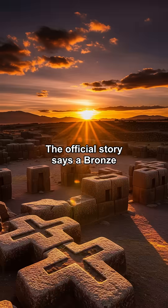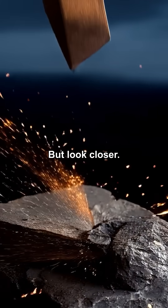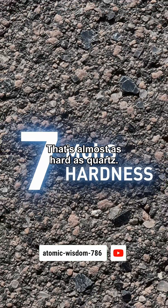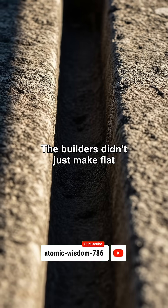The official story says a Bronze Age culture built this using simple stone hammers and bronze chisels. But look closer. The stone is andesite with a hardness of 7 on the Mohs scale — that's almost as hard as quartz, and it laughs at bronze tools.